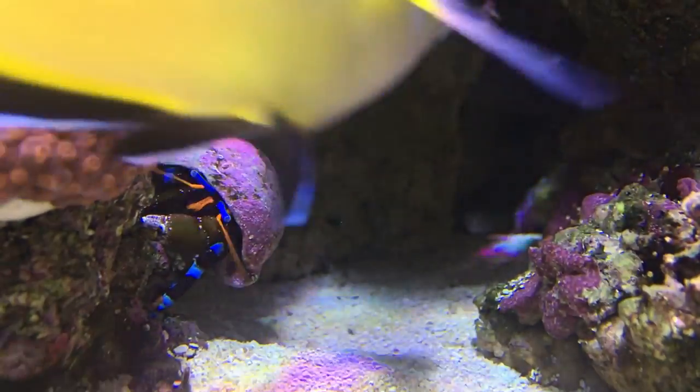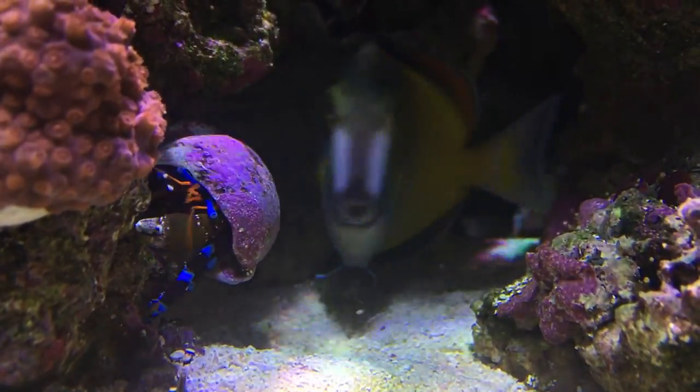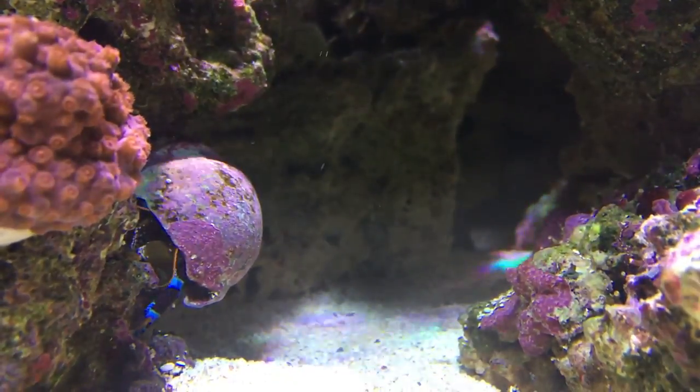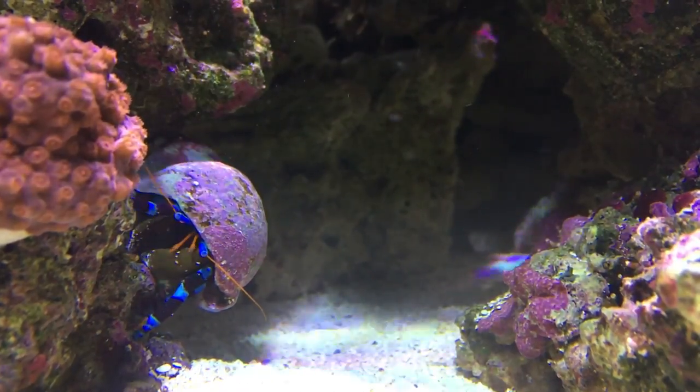Lastly I have my electric blue hermit crab, and this is the largest hermit crab that I have and also one of the most colorful. I really like the blue and black striped legs and bright orange antenna.